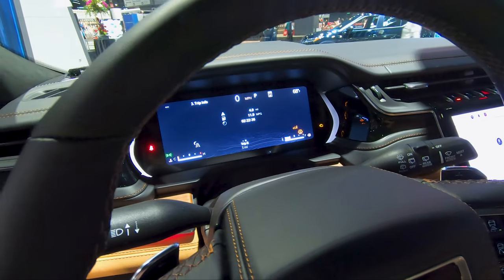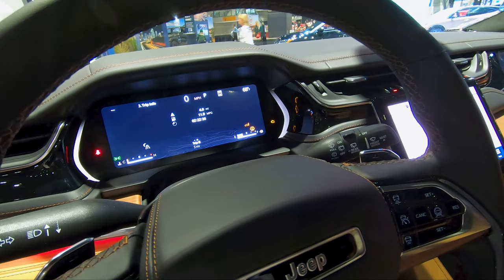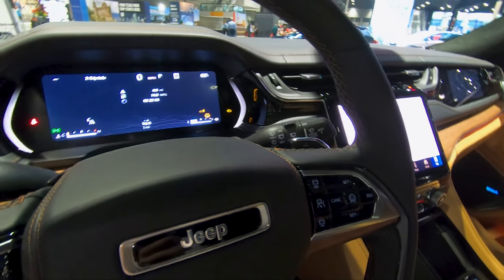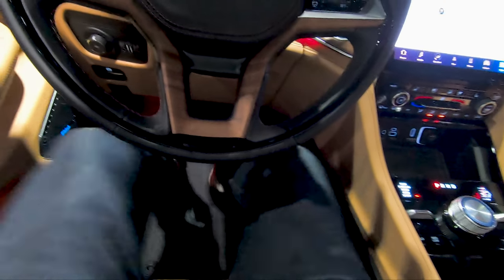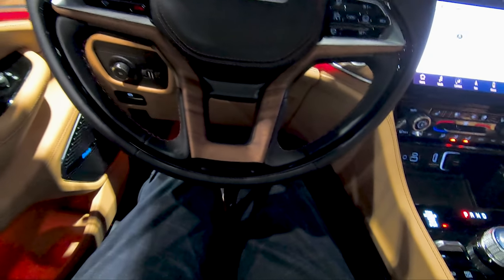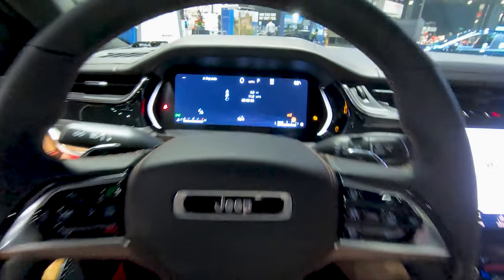I'm going to move this seat back just to see how much room I have up here. Wow, okay — this is the most space I've had in any car that I have sat in at this auto show, hands down. If you're a big guy, this car is definitely going to work for you.